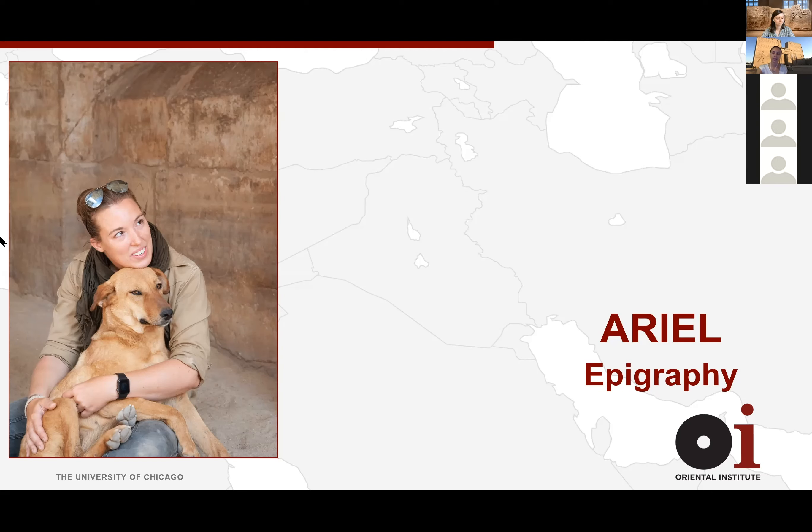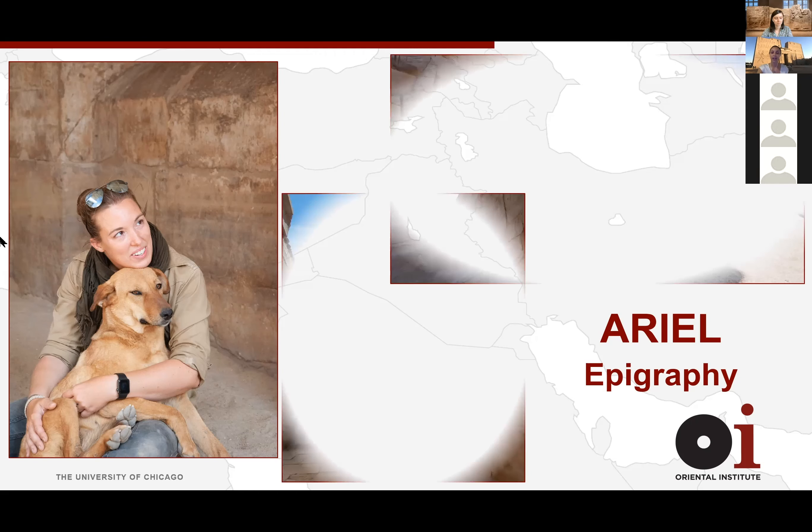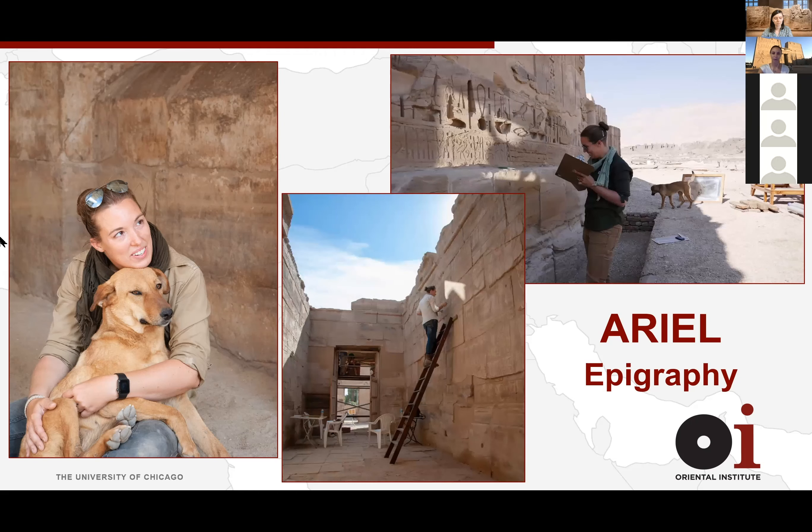Here are some pictures of Ariel working at Medinet Habu temple. A dog has taken a liking to her — whenever she's at the temple she gives it little scraps of food, and now it just hangs out near her and gives her kisses. Very cute.